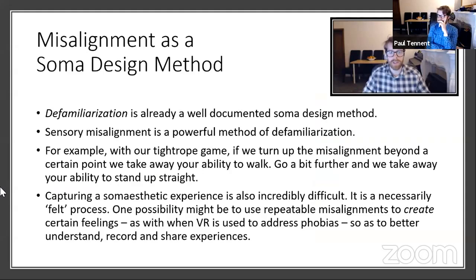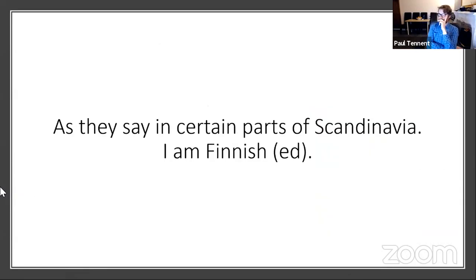Beyond defamiliarization, we might also consider soma communication. It can be hard to articulate somatic experiences. Perhaps misalignment could be used as a communication tool — if you say this experience makes your legs feel heavy, we can make some weighted trousers and see what it feels like. I'll leave you with the mental image of me trying to walk down the street wearing inexplicably heavy trousers. Thank you.